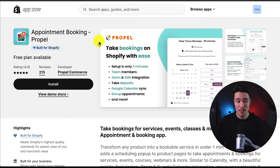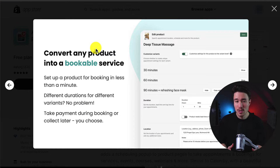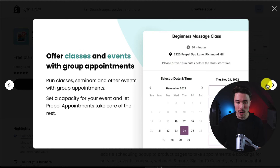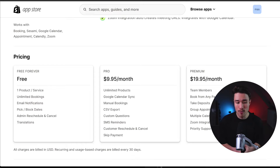For our fourth and final app, this one's called Appointment Booking by Propel. You can take bookings on Shopify with ease — setup only takes three minutes. You can add team members, and there's Zoom and SMS integration. You can take deposits and set up group appointments, and convert any product into a bookable service. You can reduce no-shows with SMS and email reminders, offer classes and events with group appointments, and add custom questions to get more answers. In terms of pricing, there is a free forever plan with one product or service with unlimited bookings. As you move up in price, you get features such as Google Calendar Sync, custom questions, multiple calendars, and the ability to take deposits on the most expensive plan.